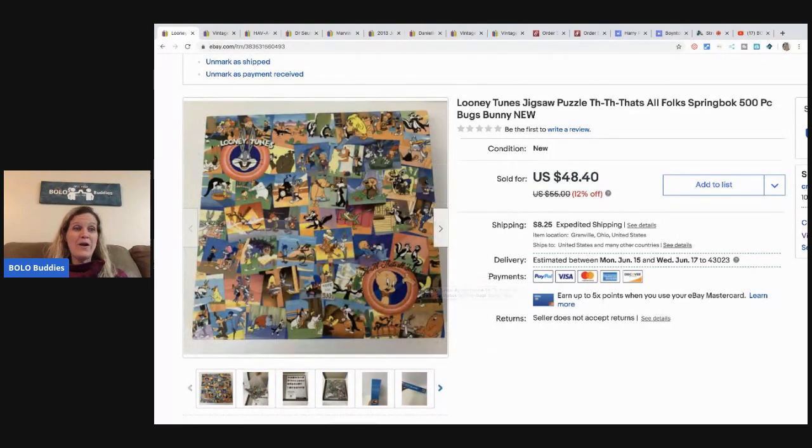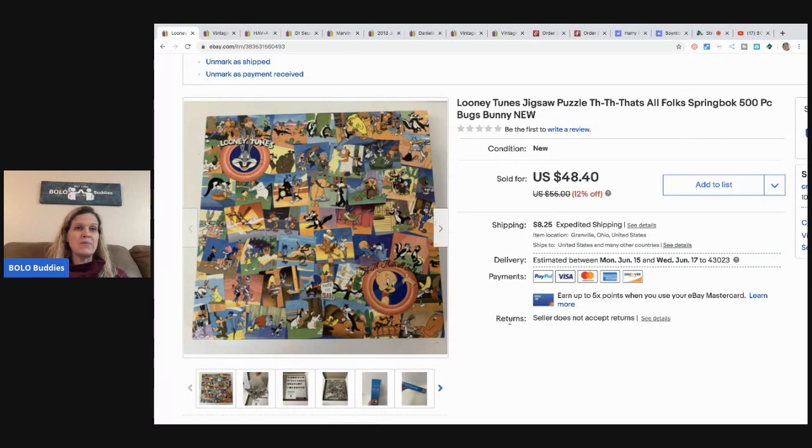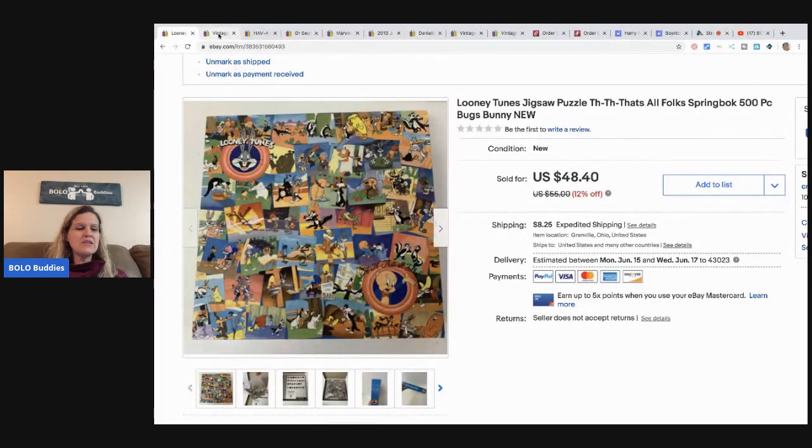Puzzles were really really big during this time because everybody was quarantined — they didn't have anything to do and were stuck at home doing puzzles. So this sold really really quick. I took a best offer of $35 on this plus shipping.